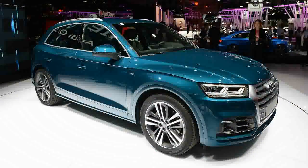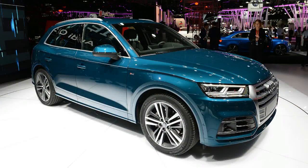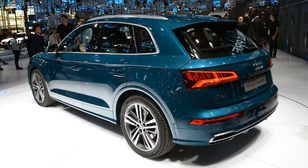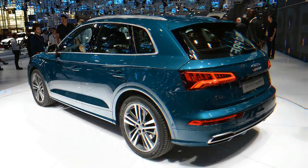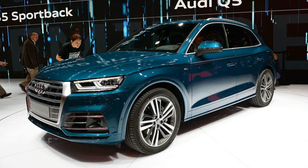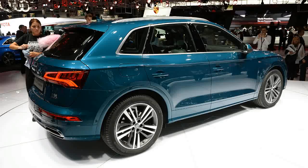The first Audi Q5 made a name for itself as a baby Q7, hitting a Goldilocks zone in the crossover segment and challenging BMW, Mercedes-Benz, and Lexus for supremacy in what would become one of the luxury market's most important segments. The Q5 is already Audi's best-selling vehicle globally, underscoring its importance to the German brand.